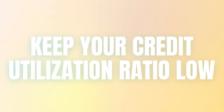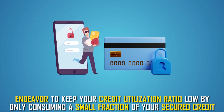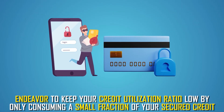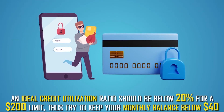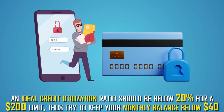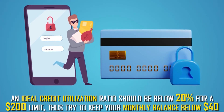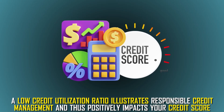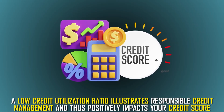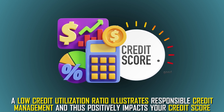Keep your credit utilization ratio low. Endeavor to keep your credit utilization ratio low by only consuming a small fraction of your secured credit. An ideal credit utilization ratio should be below 20% for a $200 limit. Thus, try to keep your monthly balance below $40. A low credit utilization ratio illustrates responsible credit management and positively impacts your credit score.